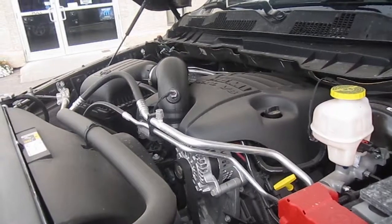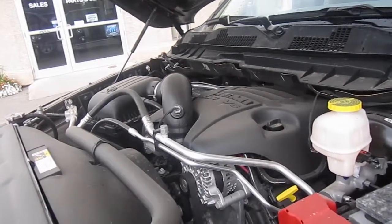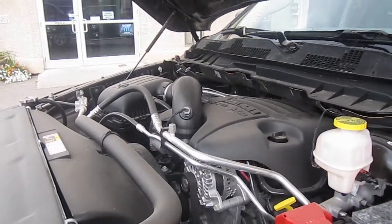Beneath the hood we have a 5.7 Hemi with fuel saver MDS and an 8-speed TorqueFlite automatic transmission, and this of course is a 4x4 truck. To conclude, this is a 2017 Ram 1500 SLT crew cab — lots of room in the front, lots of room in the back, lots of features throughout. You'll love this truck — just one test drive and you'll want to take it home. We are not far from Calgary, not far from Lethbridge. Our numbers are 1-877-625-4555 or locally 403-625-4555. Drive a little, save a lot.